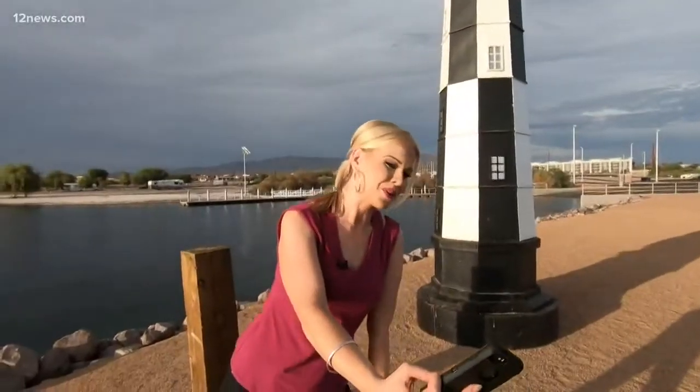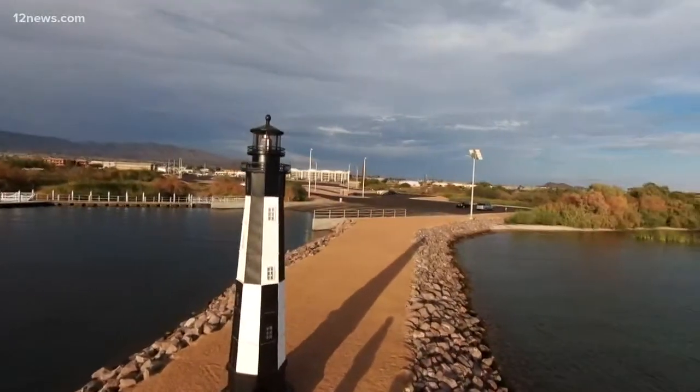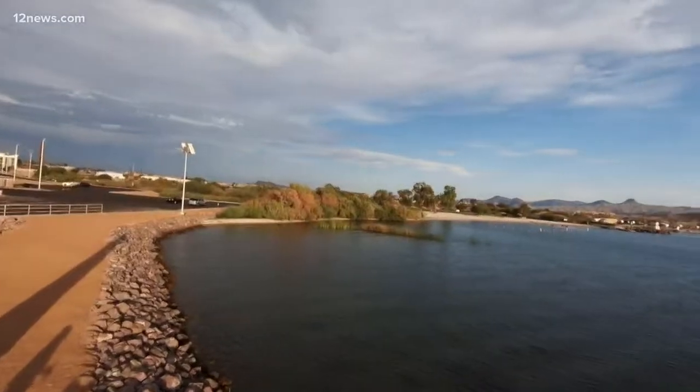Got to snap a quick selfie. This is Cape Henry Lighthouse — it's the newest lighthouse replica in Lake Havasu City. Now 26 lighthouses dot the shoreline. Ever wonder who builds and maintains these treasured towers?